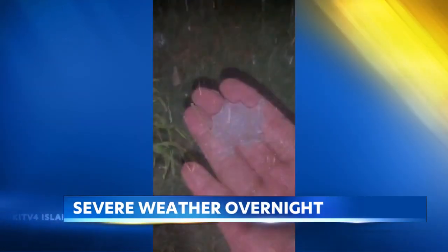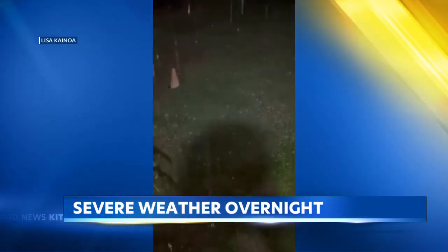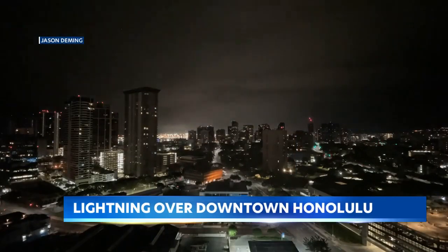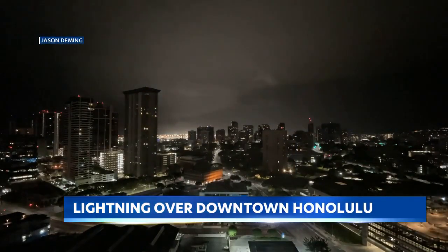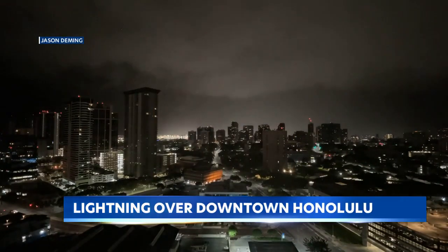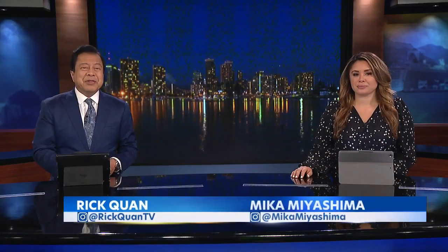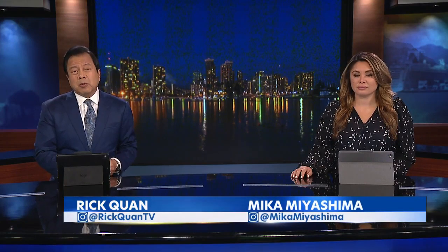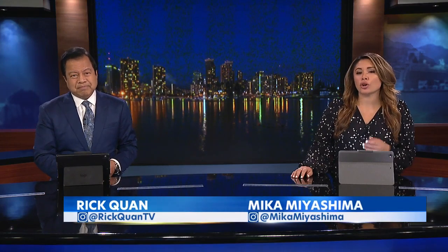Some unusual weather overnight on Oahu — hail falling from the skies in Nanakuli. A number of viewers sent us videos from their yards and across the island, including over downtown Honolulu, with lightning lighting up the night skies. This time-lapse video was sent to us by a viewer. Those sights and sounds early this morning woke up many Central Oahu residents, and the hail didn't seem to hurt anyone — just plenty of excitement on social media over the falling ice. We wanted to know more about the little icy stones and how they're formed.